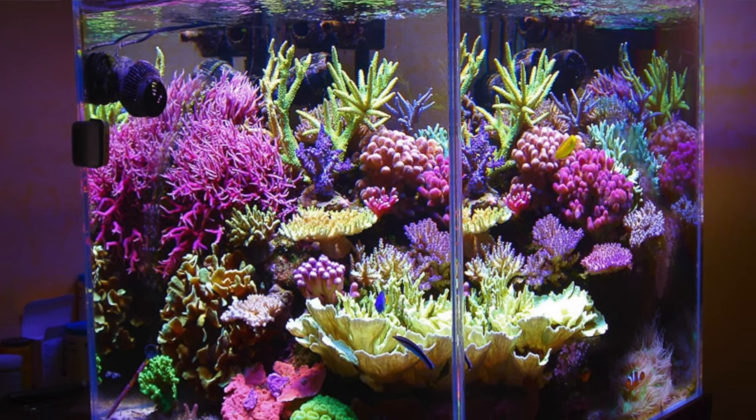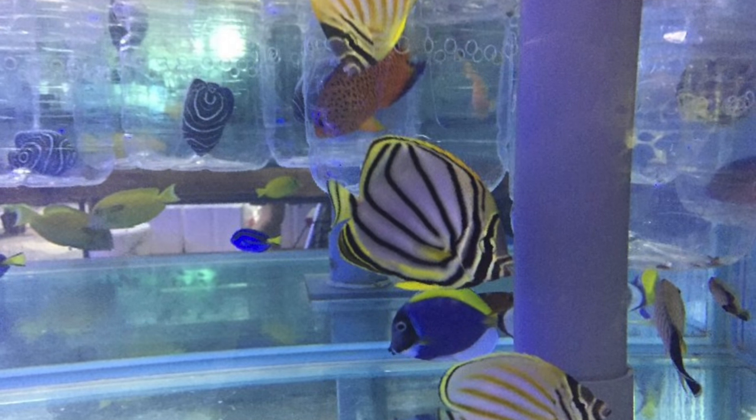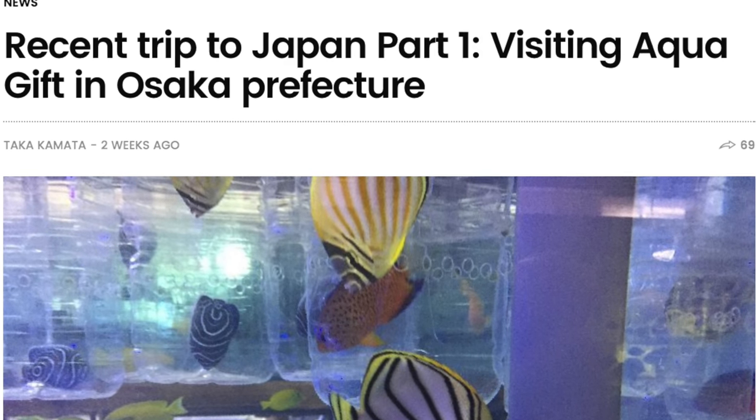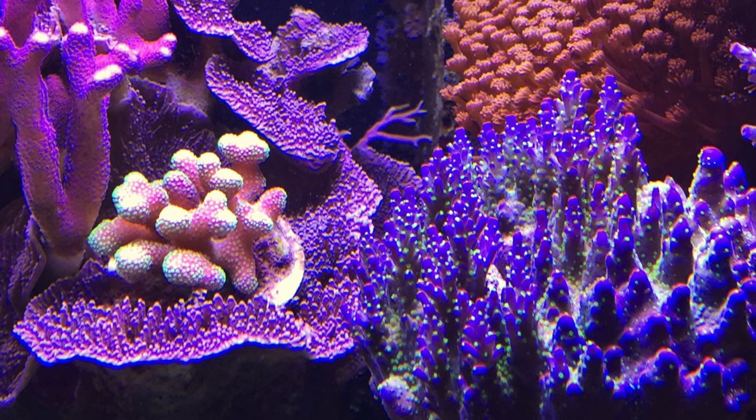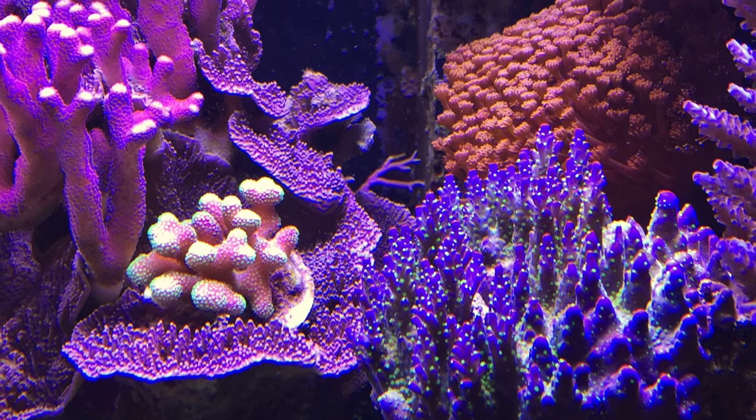Right now Reef Builders has really been going global with our correspondents all over the world. We've had some great articles from Mike Letta about reef tanks in England and Italy. Our Japanese correspondent Taka Kamada is sharing stories about fish stores and reef tanks in Japan, and our Dutch correspondent in Holland just gave us a nice review of the new Coral Care LED by Philips.